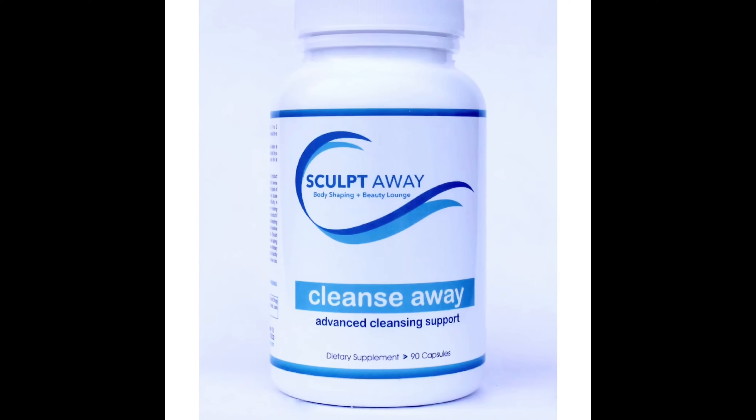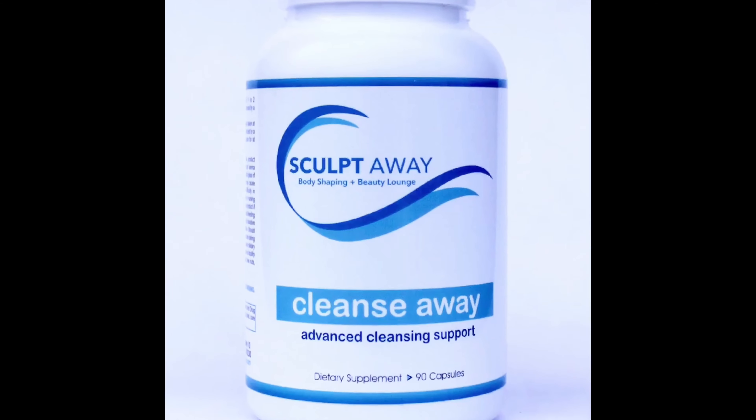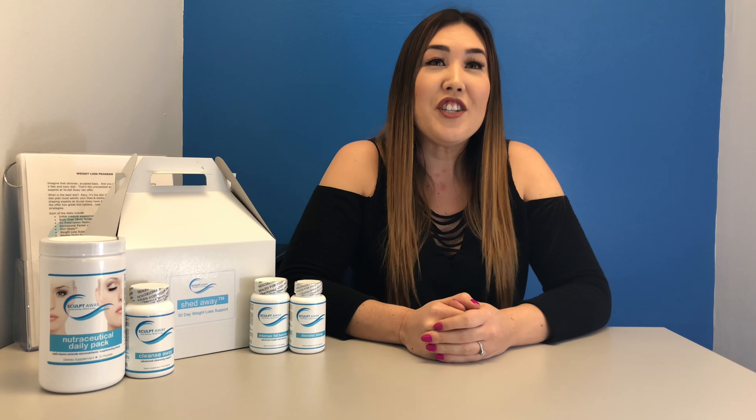Want to lose weight and detoxify your body? You may want to try SculptAway's Cleanse Away, specifically designed to help kick-start your weight loss journey. It helps to flatten your belly, reduce bloating, remove harmful toxins from your body, and improve digestive health.